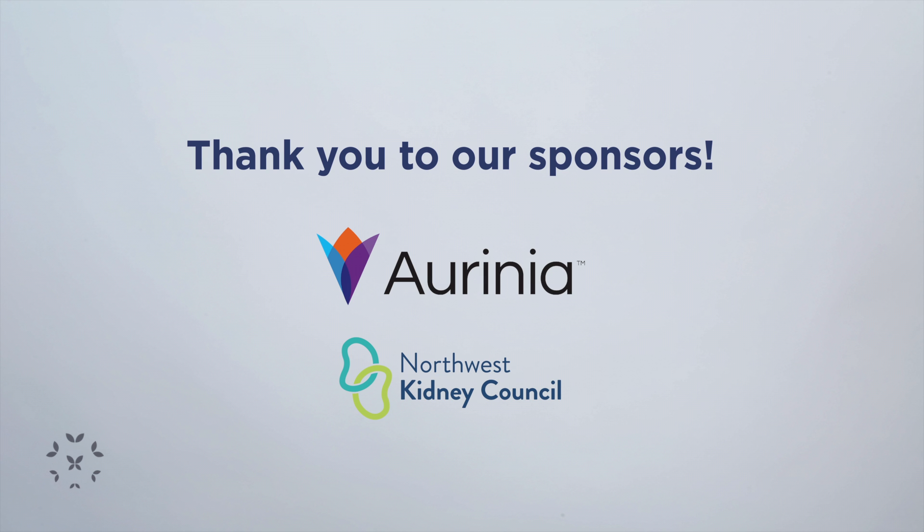Thank you for that great information, Dr. Hernandez. This brings us to the end of our symposium, Early Detection is the Key: What Nephrologists Want You to Know About Lupus Nephritis. We thank Arrhenia Pharmaceuticals and the Northwest Kidney Council for their sponsorship of this program.